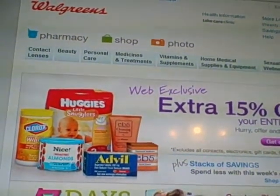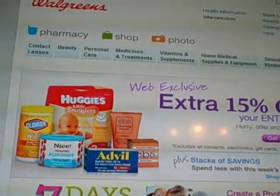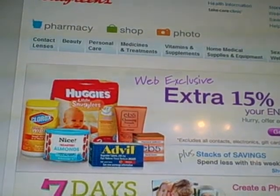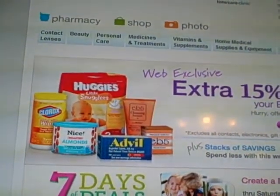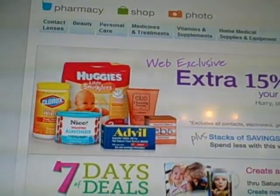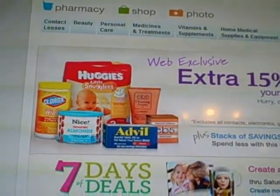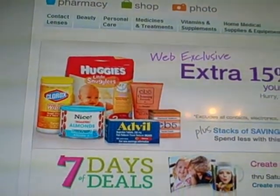on-the-go multivitamins, $8 with an $8 register reward. Number 2, Natrol Melatonin, $4 with a $4 register reward. Number 3, Renew Life Ultimate 30 count flora probiotic, $10 with a $10 register reward.